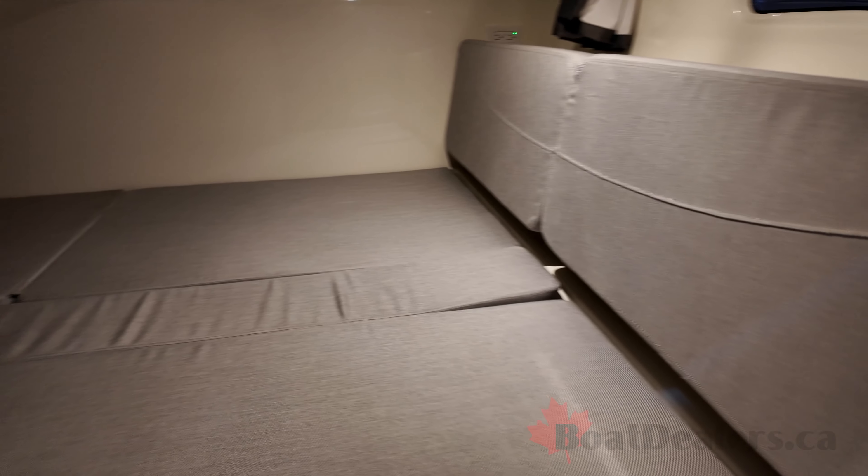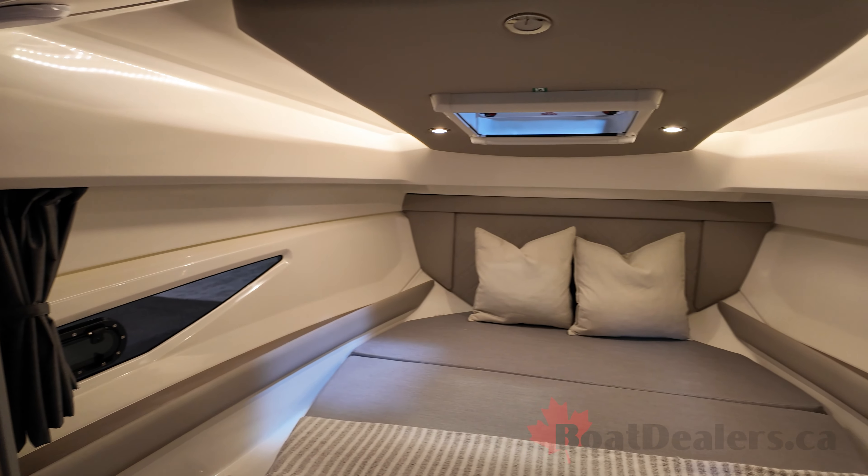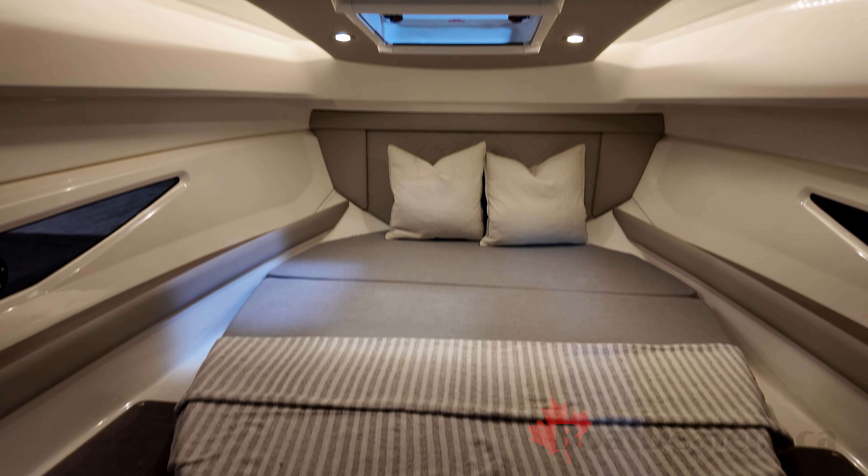It does have a mid-berth section down in this area. Stepping into the master quarters, you get plenty of headroom, glass on both sides, an exit, and a very open feeling. It comes with a nice storage area for a closet when you're away for the weekend. Optional features include a flat screen TV, so on a rainy day you can watch a movie.